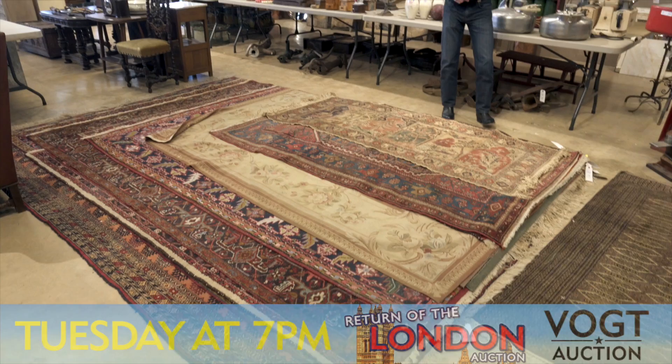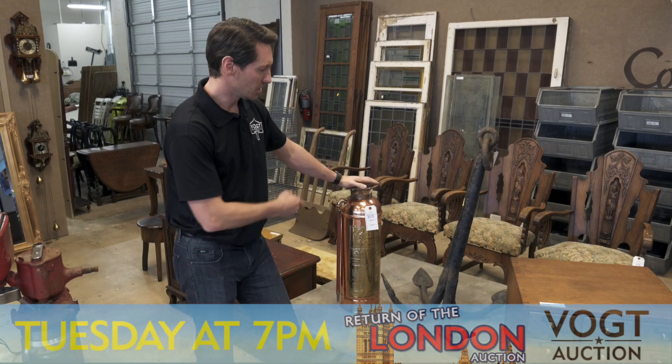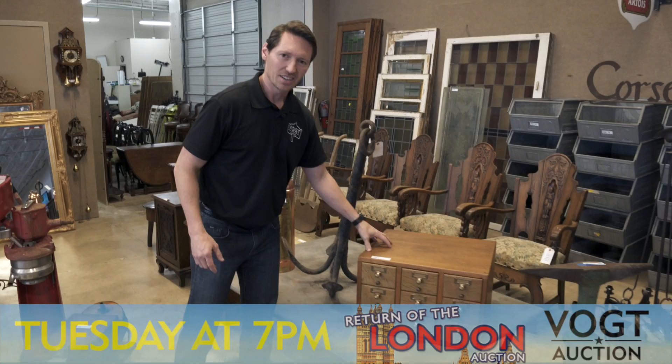And as always, some fantastic handmade rugs and rug runners. We've also got some great industrial pieces like this brass fire extinguisher. Look at this fantastic ship's anchor — it looks like the real thing. And how about this little tiny card catalog?